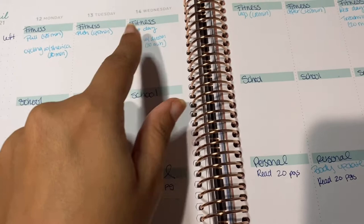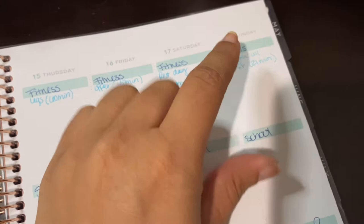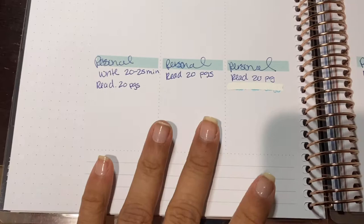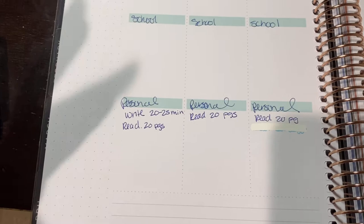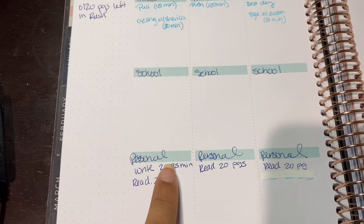Down here I have my personal goals. I'm writing my own novel — I don't hold myself to a strict time limit, but I want to be involved in it for at least 20 minutes, even if that's just brainstorming or finding inspiration.